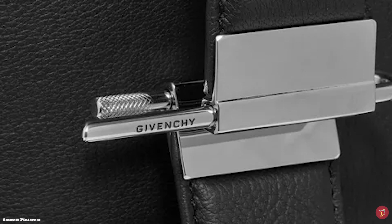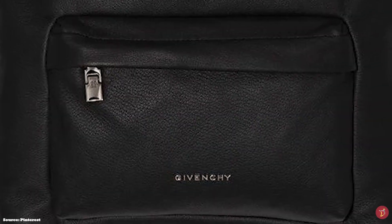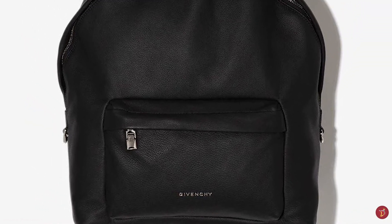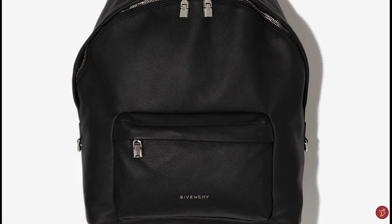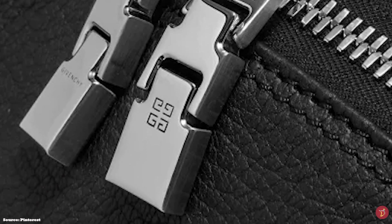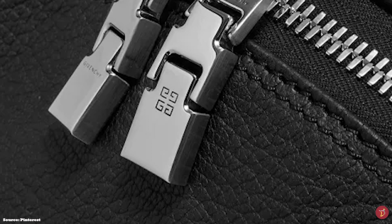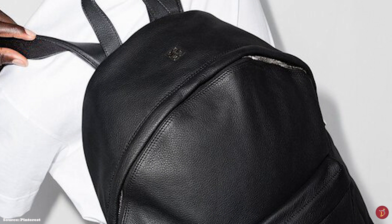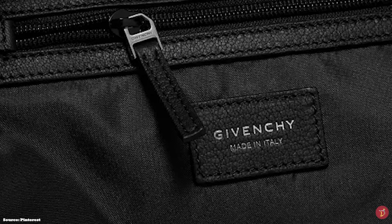The Givenchy W Backpack features a two-way zip closure mechanism that opens up to a canvas-lined main interior compartment with an interior zipper pocket, an interior laptop slip compartment, and room for card holders. The backpack also features a padded back for added comfortability, and one zip-fastening pocket on the front exterior with the Givenchy script logo metal emblem detailing. It comes with a top handle in addition to adjustable padded shoulder straps, allowing you to carry it on your back or in hand.